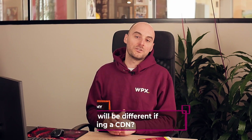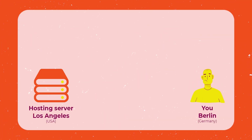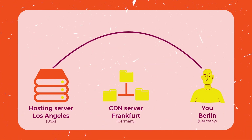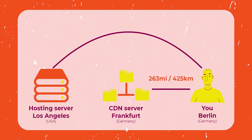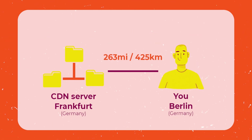How will this be different if you're using a CDN? Your browser will be loading the content, or most of it, from a local server located very close to you — maybe 1,000 kilometers away, maybe a bit more, but definitely not from the other side of the planet, because the CDN network covers the whole globe.